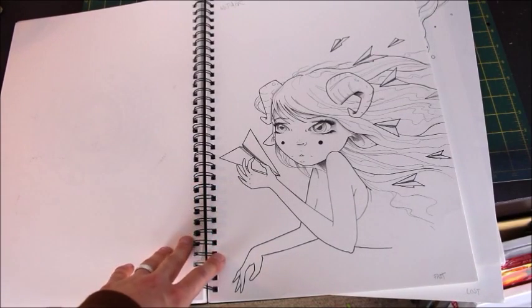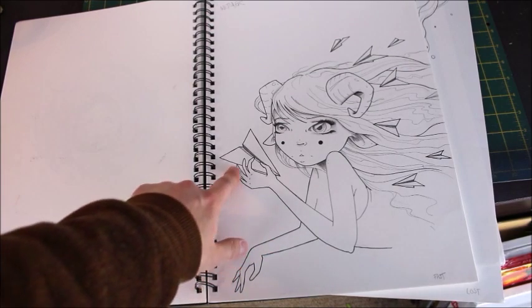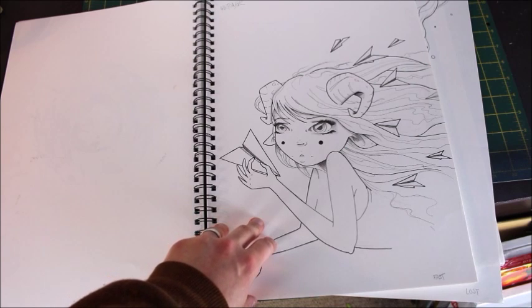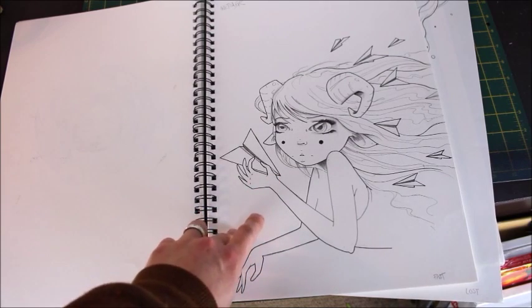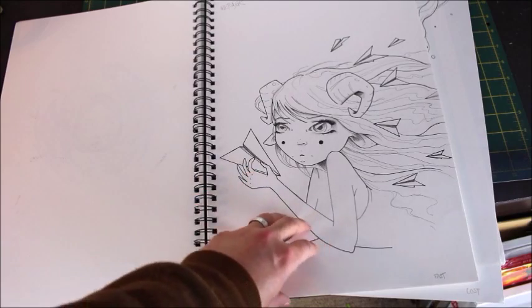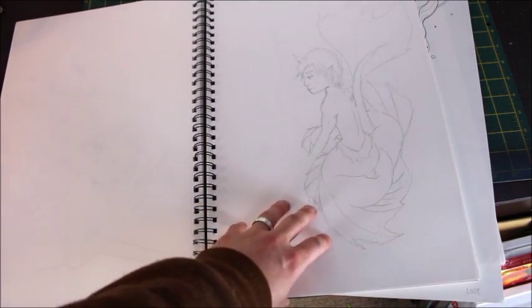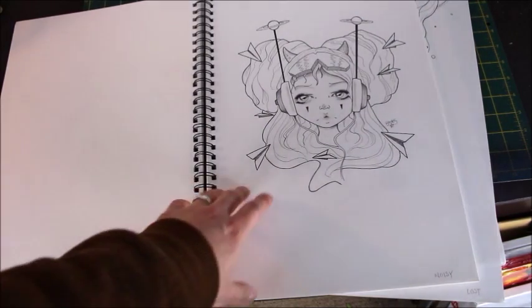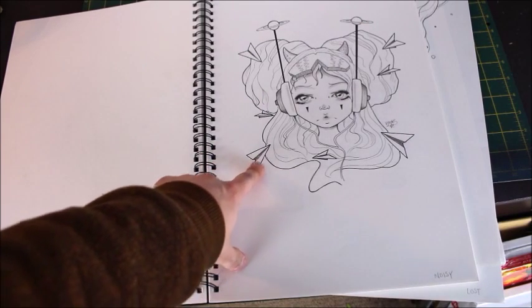My challenge in this was just to use line basically with just tiny bits of shading — all the line is just fine liner and all the little bits in there are just pencil with an intense relationship with a smudge stick. The first one is called 'Fast.' I set myself a little challenge of working paper airplanes into as many drawings as possible. We had words, and this one was called 'Noisy,' so I did the headphones and the paper airplanes again.